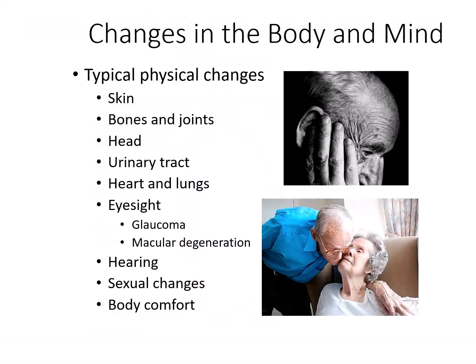As we age, our bodies go through various changes including musculoskeletal degeneration and reduced organ function, and these changes can impact the quality of the radiographic images taken.